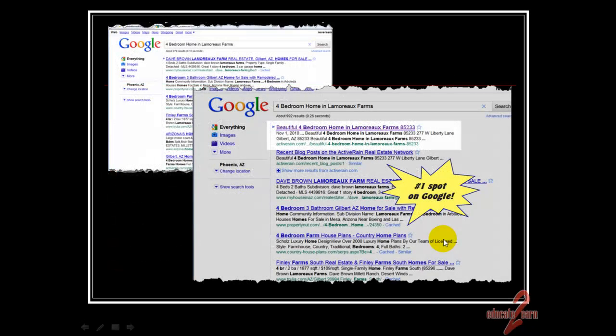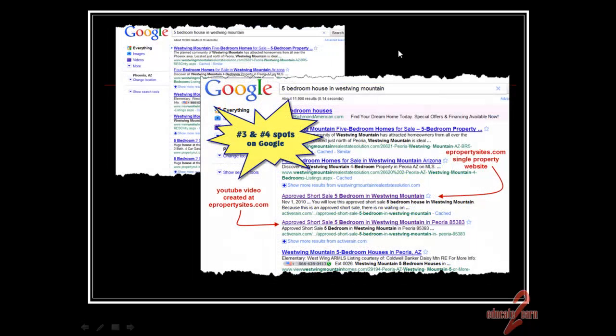For the internet makeover, here are some screenshots of the Google results. Someone searching for a home knows they want to live in Lamarau Farms and need four bedrooms — that's the before. We built the property on ePropertySites and wrote a blog post about it, and it showed up within just five minutes in the number one spot on Google. We also created a YouTube video at ePropertySites.com and blogged about that, getting us to number three and number four on Google for the same property. A customer who knows they want a five-bedroom house in West Wing Mountain — they'll find your property there.